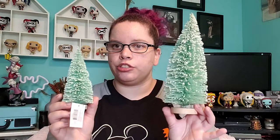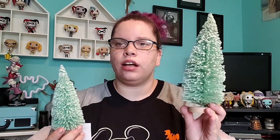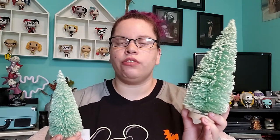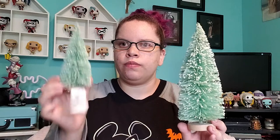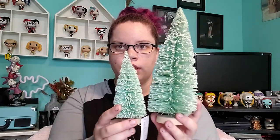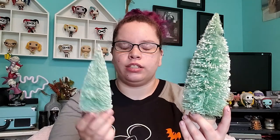I got this for my sister and myself — bottle brush trees. They come in a variety of colors. At my local Target they came in this color, silver, gold, white, and rose gold. At a different Target they had hot pink and a dark teal green. They come in two sizes: the small size is only a dollar, and the bigger size is three dollars. The small one is for my sister's room since she doesn't have a Christmas tree in her room, and the bigger one was more of a display piece for me.